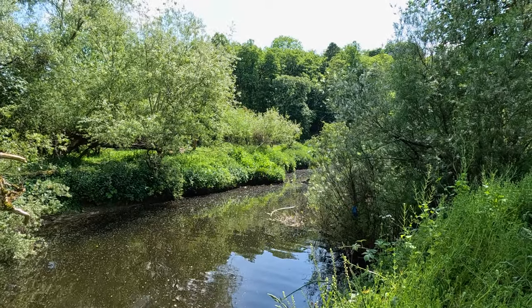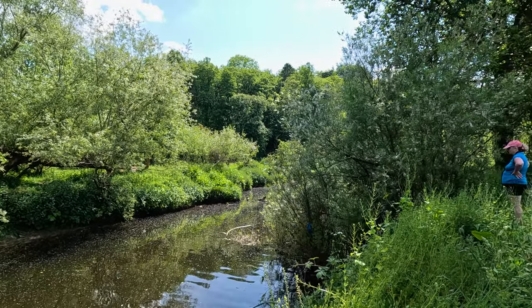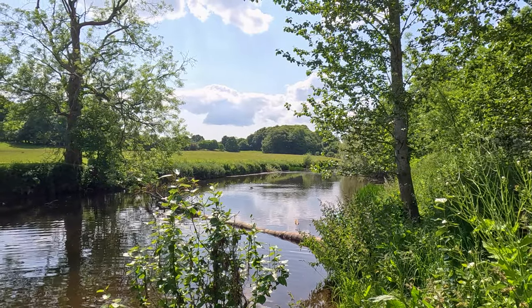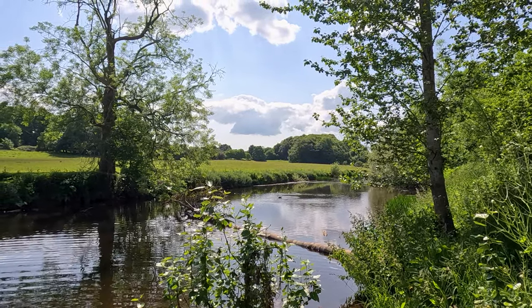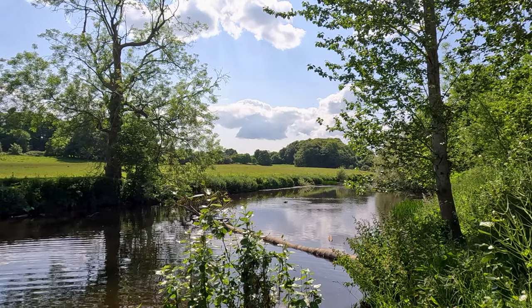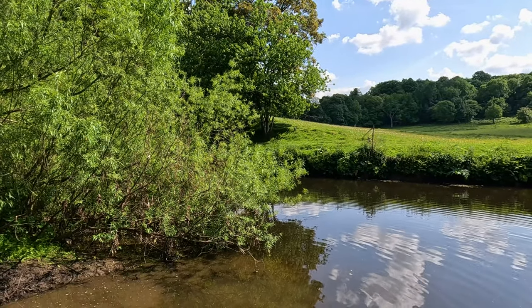The trail offers options for all adventure levels. Want an easy stroll? Done. Want to pant and sweat a bit? There are inclines that will challenge your quads but reward you with a picturesque vista. And don't forget the wildlife — birds chirp overhead like you're auditioning for a Disney film, and if you're lucky, you might spot a squirrel performing acrobatics among the trees.